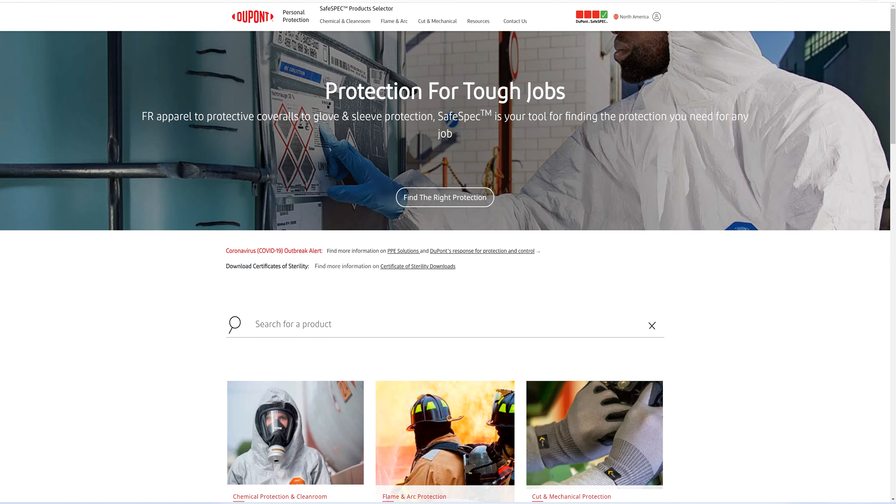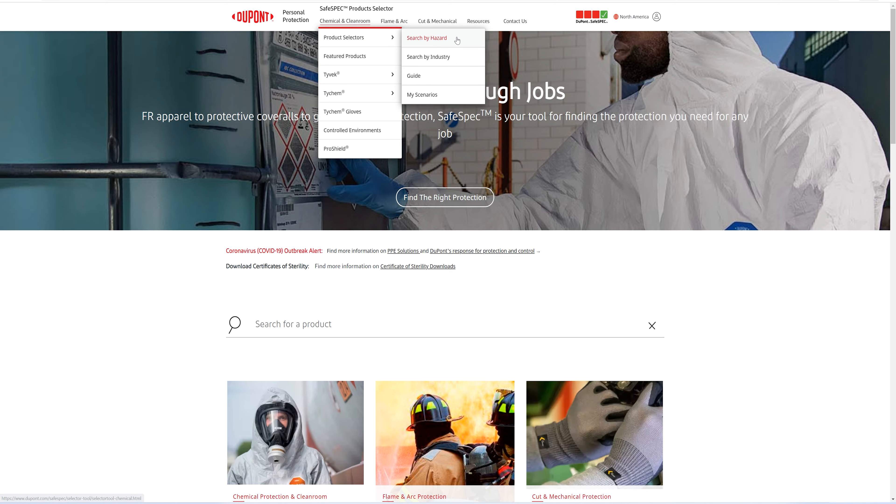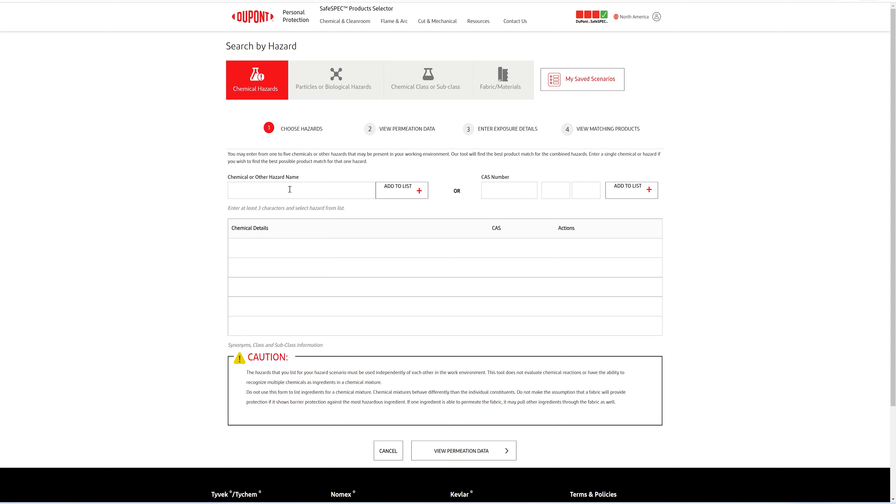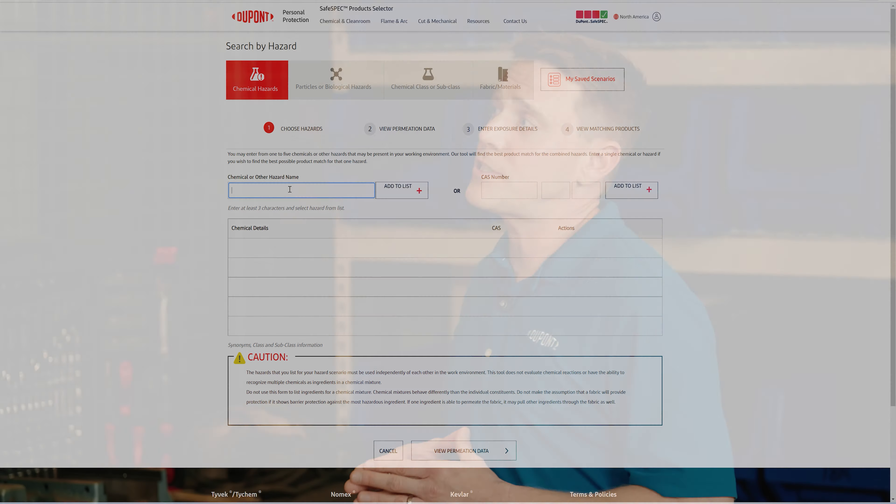How can folks determine if Tychem 2000 will provide protection for the chemical challenges they face? That's a great question. People can visit DuPont SafeSpec, which is our online product catalog as well as our hazard selector tool. Our chemical permeation database has thousands of data points. People can put in up to five chemical hazards at a time, answer a few questions about their exposure scenario, and DuPont SafeSpec will provide protective apparel options that meet their needs.